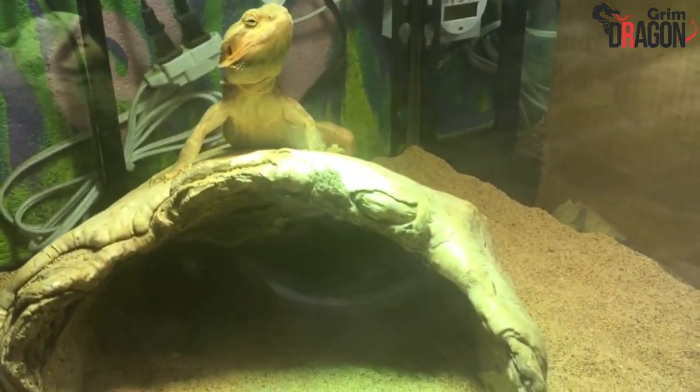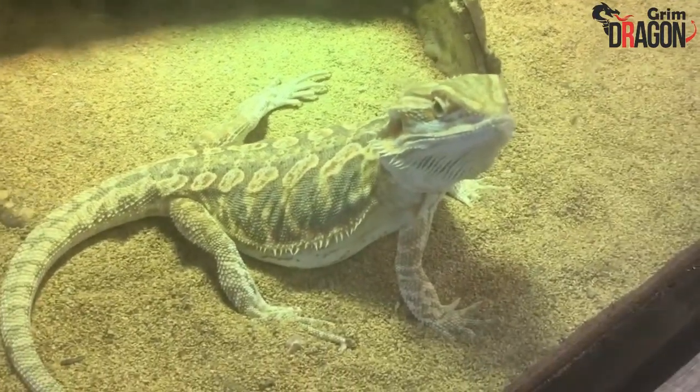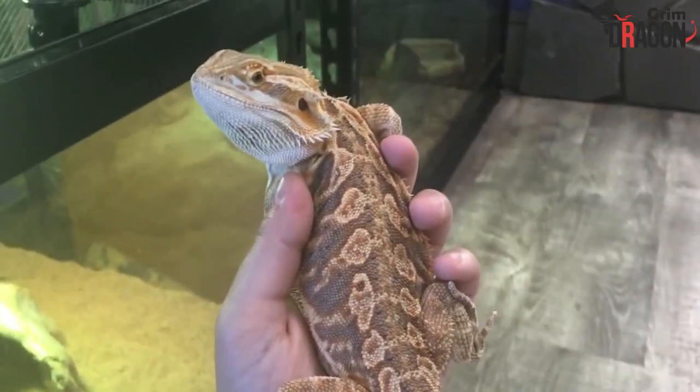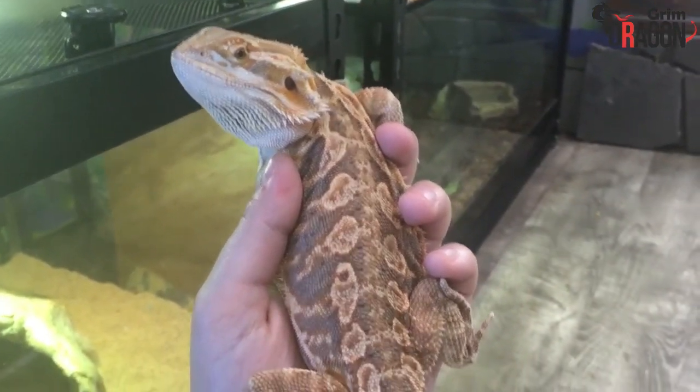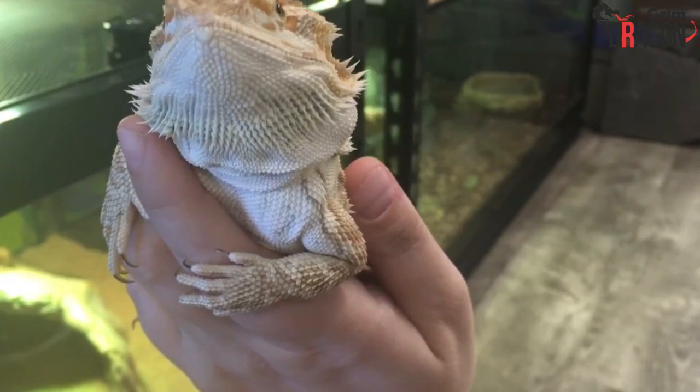Unlike other pets, it sometimes becomes quite difficult to assume how much room the pet can take in your place. Typically, the male bearded dragons grow larger than the female, and you simply cannot set up a small tank assuming their size. If you wish to create a happy home for your favorite beardie, you have to keep a few things in mind.